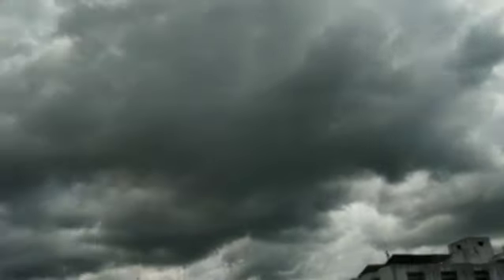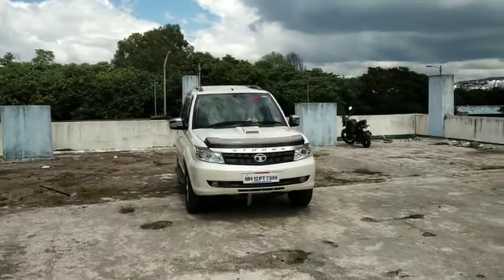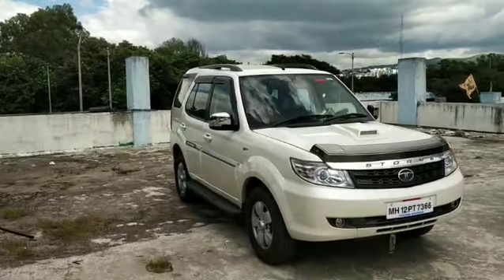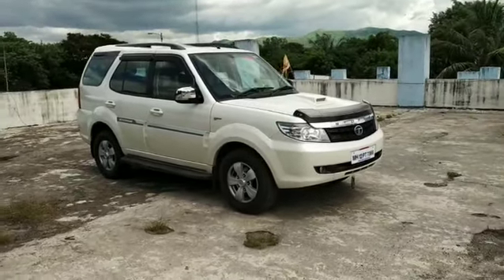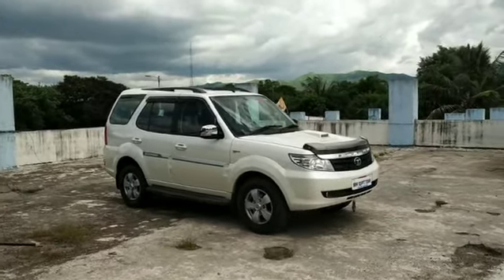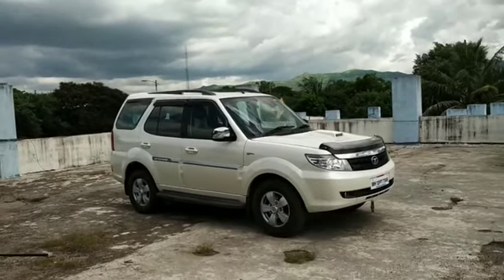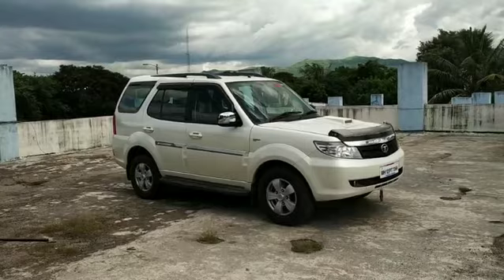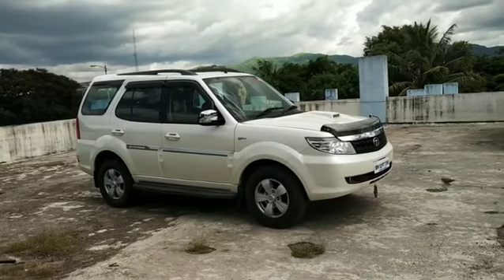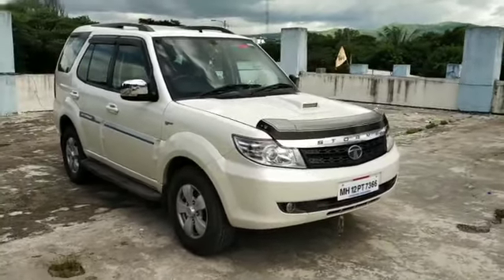Look at this cloudy weather and welcome back to the Automobile Vlogs. Today we are with the Tata Safari Storm. In 2017 we purchased the Tata Safari Storm 4x4 variant, top end model. It has completed 3 years and with your love, 3 million views on our channel. So today is the Tata Safari Storm's birthday — wish it a happy birthday in the comment box. It has completed 3 years in the first week of August 2017.